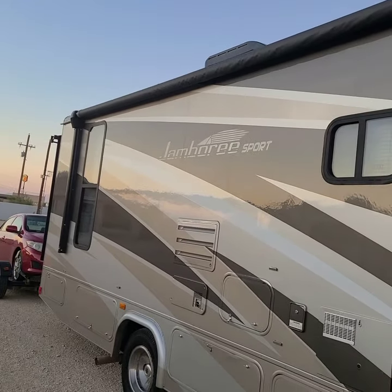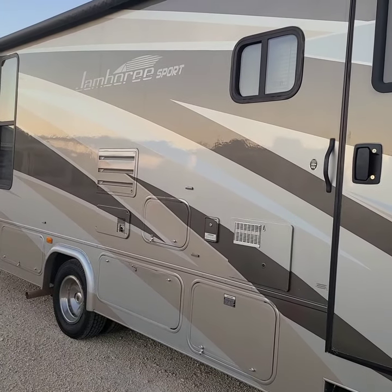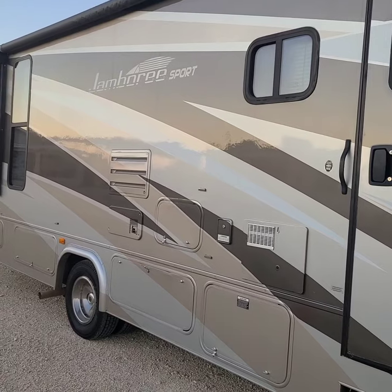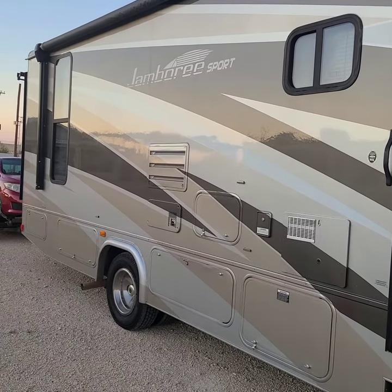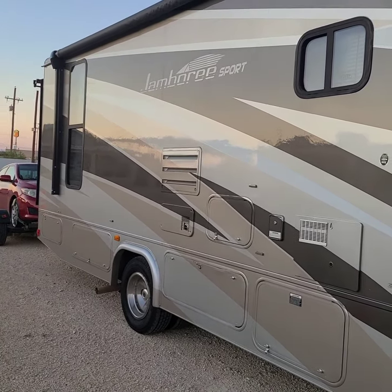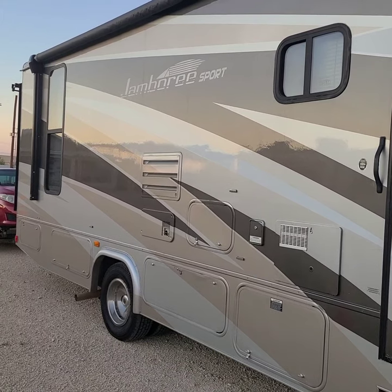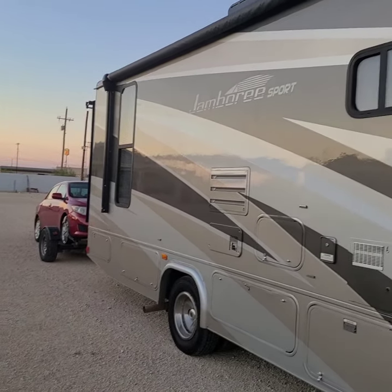It's a Fleetwood Jamboree Sport. It's called a Sport because — if you saw my previous video — the back ceiling comes down so it makes like bunk beds, so you could have a little party with a bunch of kids in the back. That's why it's called a Sport. There's the sofa in the back there.